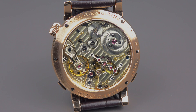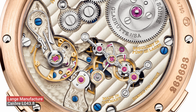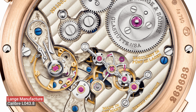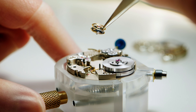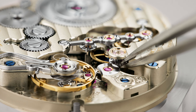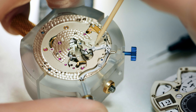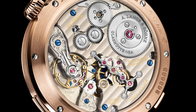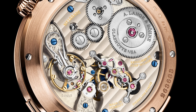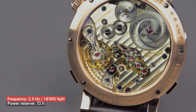This movement is so beautiful. It's called the L043.8 — manually wound, and as with all Lange calibres, crafted to the most exacting quality standards. Decorated and assembled by hand — twice assembled by hand, in fact. The movement consists of 516 parts, 70 jewels, two screwed gold chatons. It features a lever escapement, and the balance wheel oscillates at 2.5 hertz, or 18,000 semi-oscillations per hour. Power reserve is 72 hours.